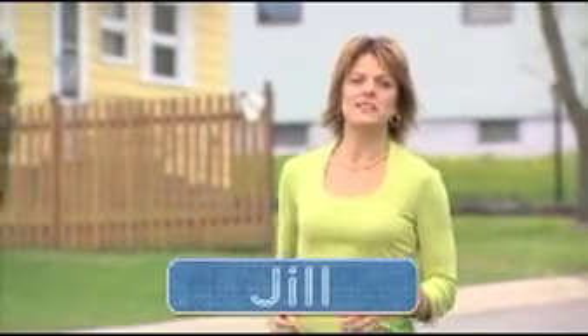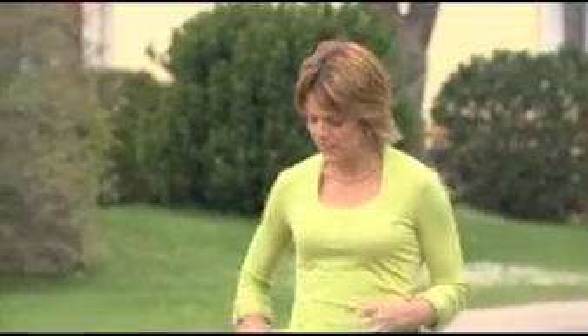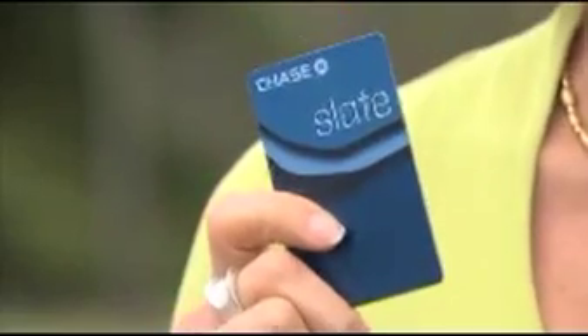Hi, I'm Jill Cordes and we're here in Minnesota to meet our next mom in the Chase Blueprint Baby Challenge. We're giving three expecting moms $2,000 to design a smart and stylish nursery using the Chase Slate Card with Blueprint. Then you get to vote on which room you think is the most creative — we're gonna give out first, second, and third prizes. I'm really excited to meet Sarah. Let's go do it.